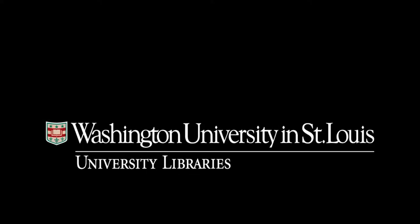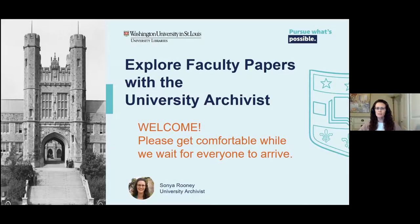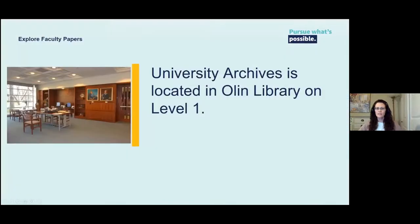Thank you so much for joining our event to learn more about the faculty papers in University Archives. First, I'd like to share a little bit about University Archives in general. We are housed in Olin Library and serve our collections in the Special Collections Reading Room on level one. Currently, because of the pandemic, only WashU-affiliated people can schedule an appointment to access the collections in person, but we can help others remotely.